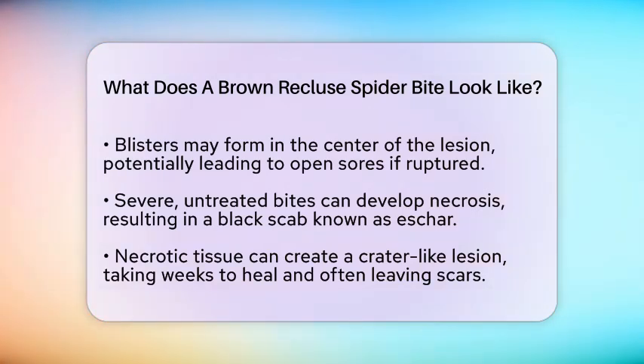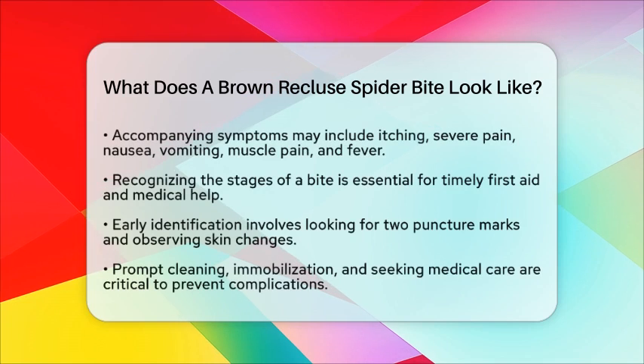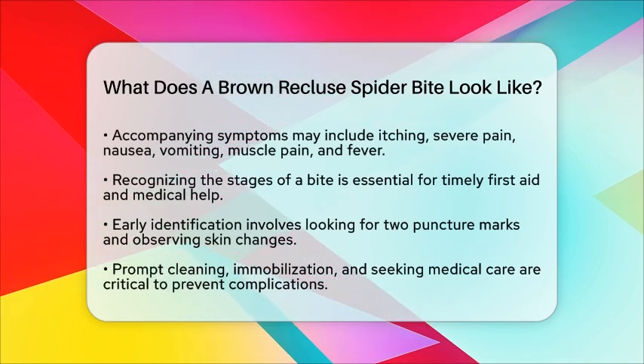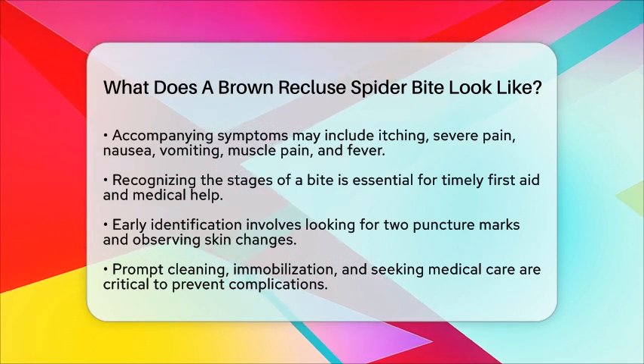From a survival skills perspective, recognizing these stages is essential for timely first aid and medical intervention. Early identification of the bite is key — look for the characteristic two puncture marks and the evolving skin changes to help differentiate it from other insect bites or skin conditions.